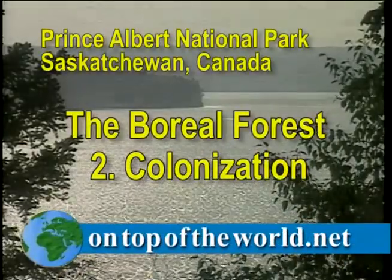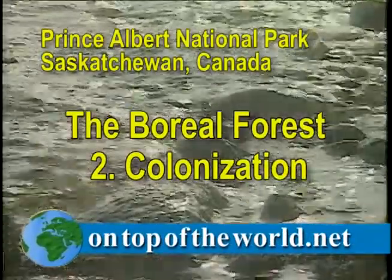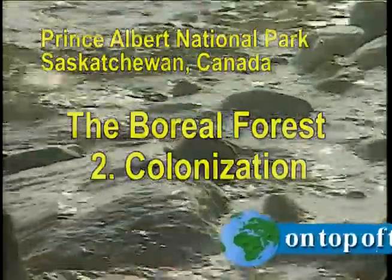Before the coming of plant life, the glaciers left behind bare ground, but it was quickly invaded by mosses, algae, and lichens, which, since they do not have roots, were able to colonize the bare rock.